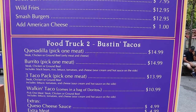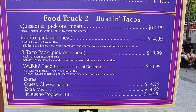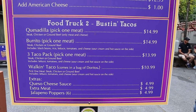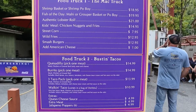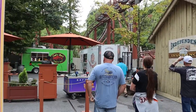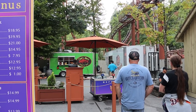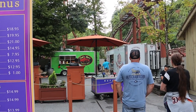The second truck is Bustin' Tacos — and that is their menu. You can see right here there's the one truck that's Bustin' Tacos — the white truck — and the green truck there is Captain Mac Seafood and Grill.